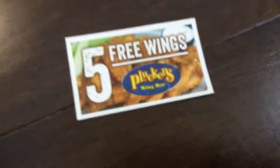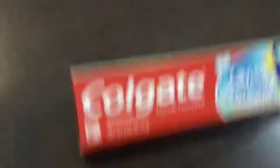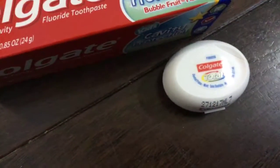I have this five free wings Pluckers Wing Bar coupon — I've never been there before. And we got some toothpaste, which I really needed because I ran out of it today, and some floss. It's probably because of the wings!